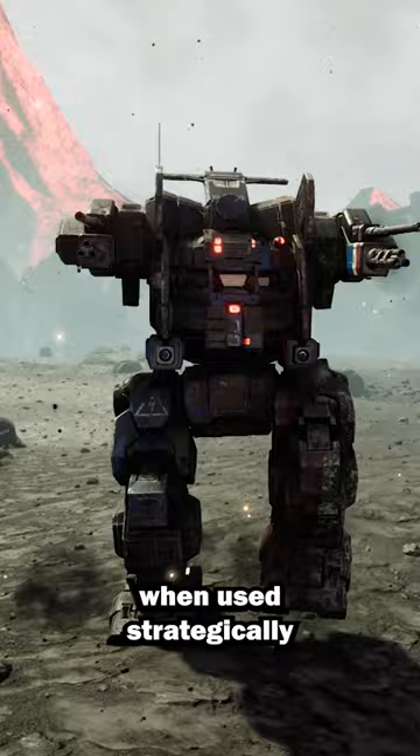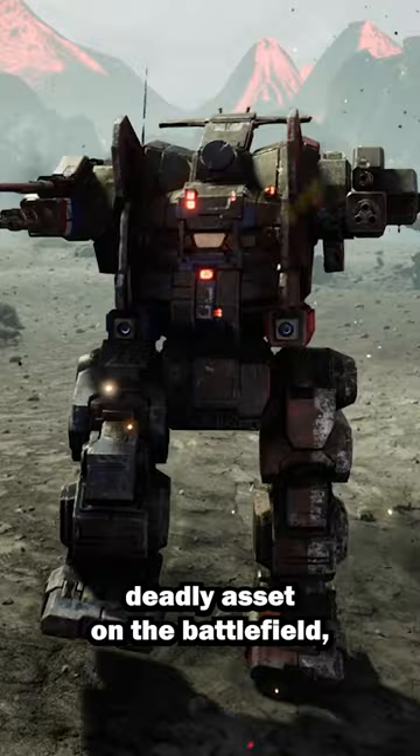However, when used strategically and in combination with other battle mechs, the Jägermec can be a deadly asset on the battlefield, delivering precise and devastating firepower to enemies from afar.